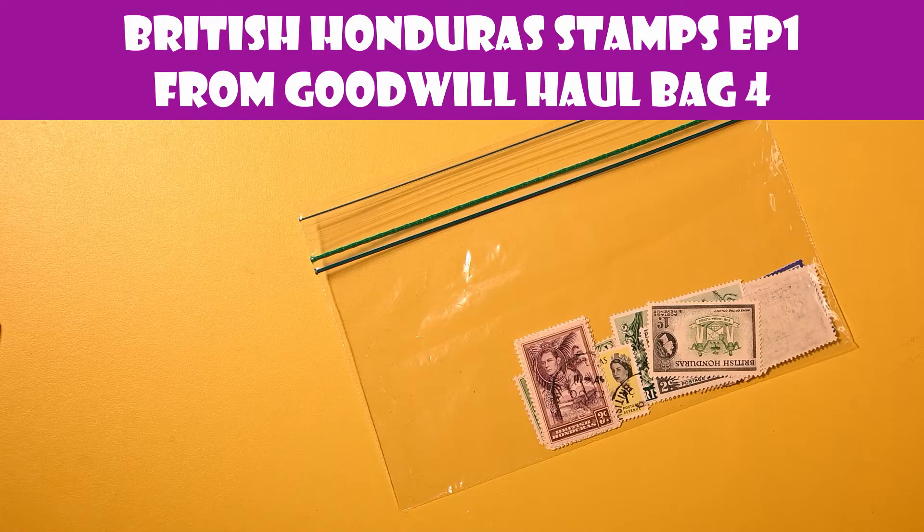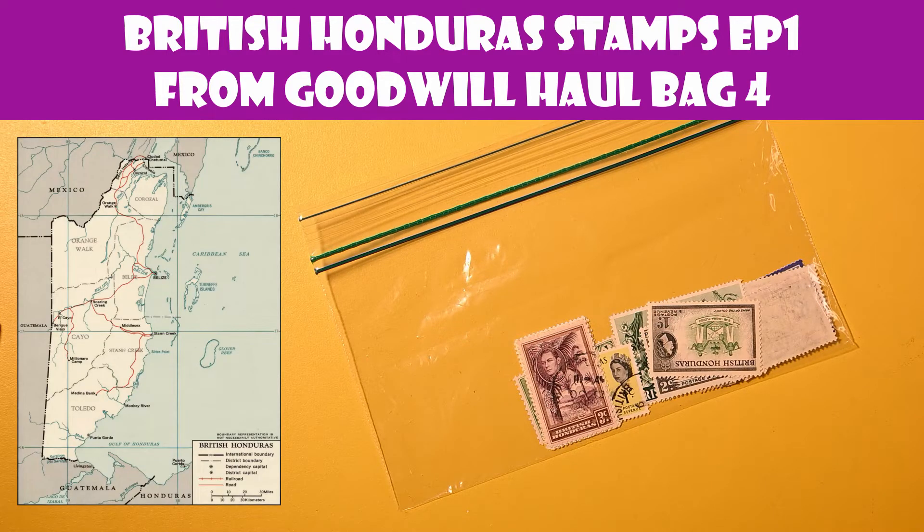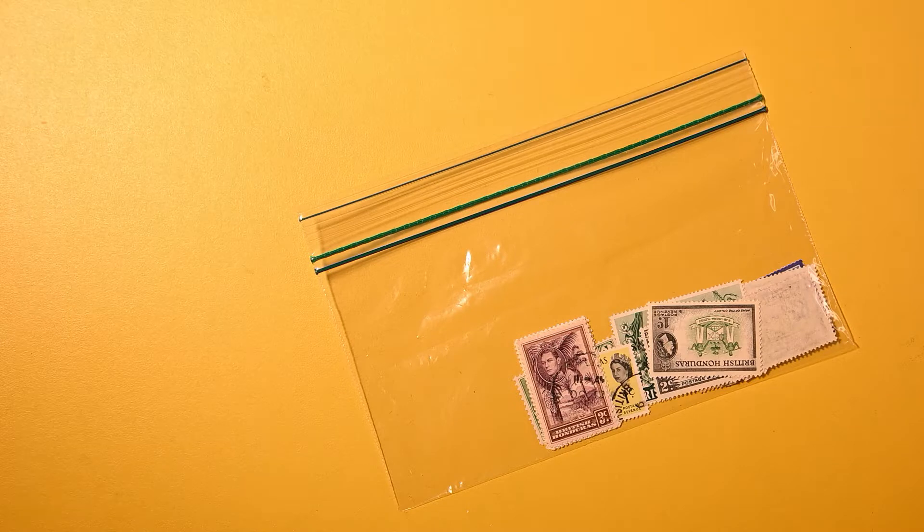Hello and welcome to the Postal Pleasure Channel. Today we're going to look at a very small lot of stamps from the country of British Honduras. I guess now you call it a dead country because it is now modern-day Belize, which is on the Caribbean Ocean in Central America. I've not been there, but let's go there together in the form of looking at these stamps.